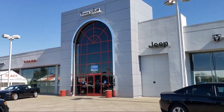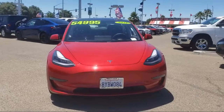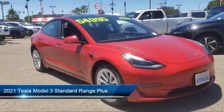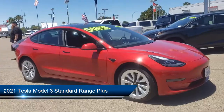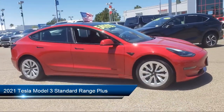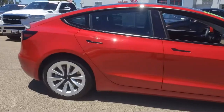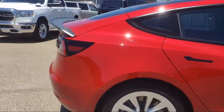Welcome to Tracy Chrysler Dodge Jeep Ram. Here's a look at another one of our great vehicles from our inventory. It comes equipped with navigation, auto high beam headlamp control, heated rear seats, heated front seats, keyless entry, lane departure warning system, and a rear view camera.